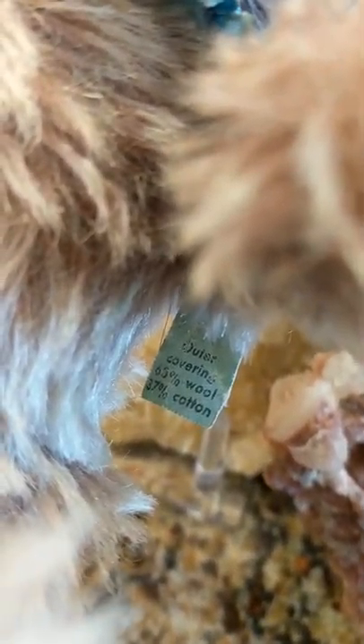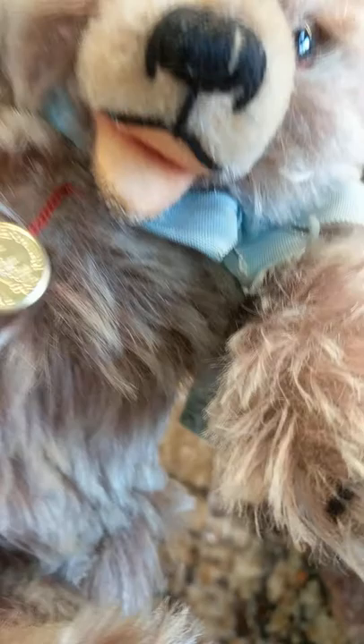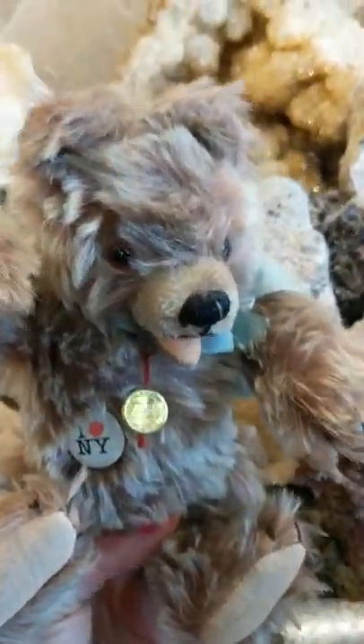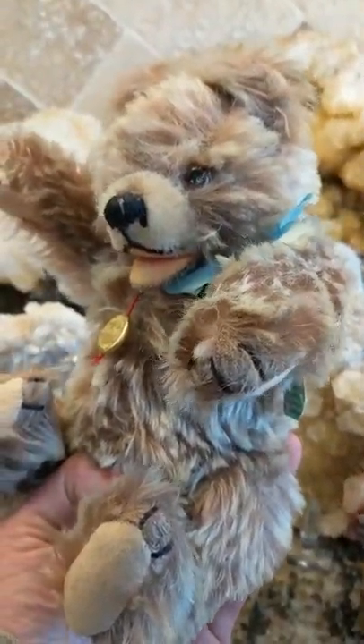I believe maybe he was made just before West Germany was created. And it says outer covering 65% wool, and I think it says 37% cotton. So it's like a mohair cotton blend — not like 100% mohair.